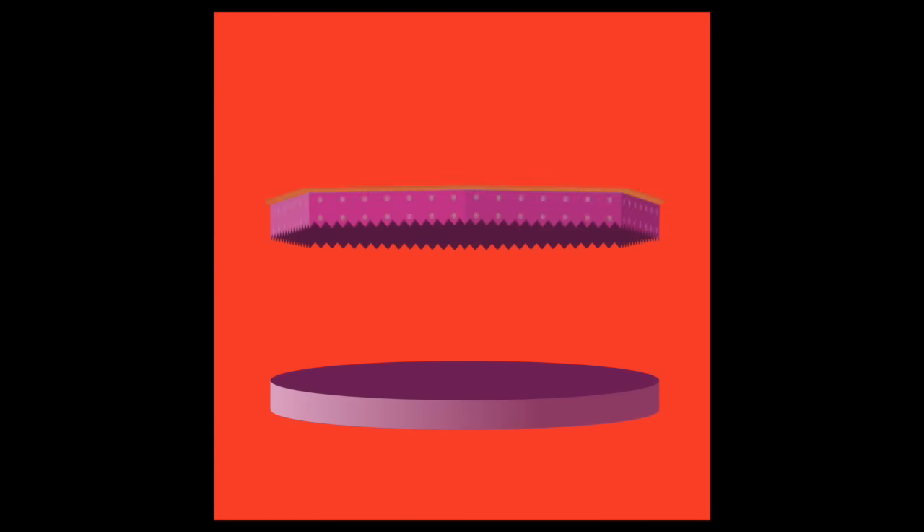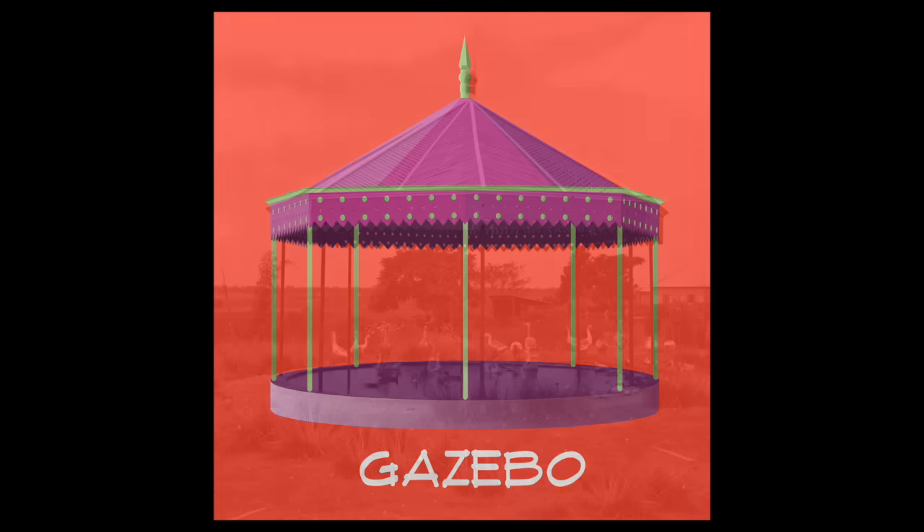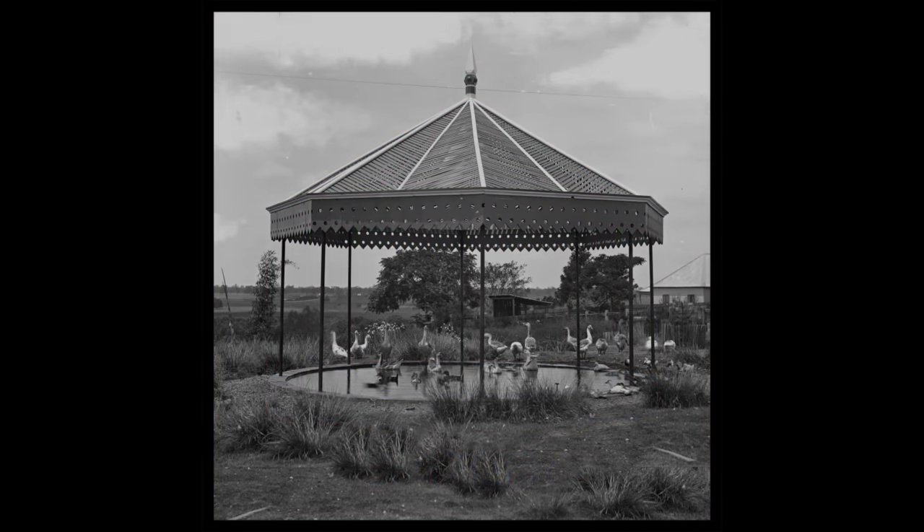A gazebo is a small structure that's open on all sides. It typically has a closed roof and a raised floor. They're circular or octagonal in shape and oftentimes found in gardens, parks, or as landscape features in neighborhood backyards.